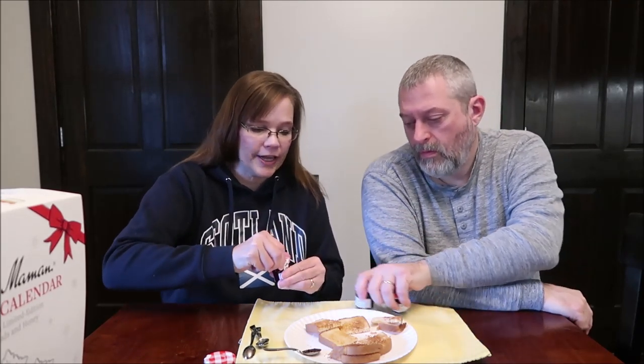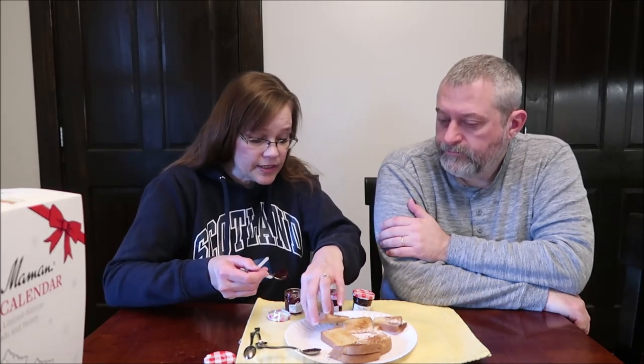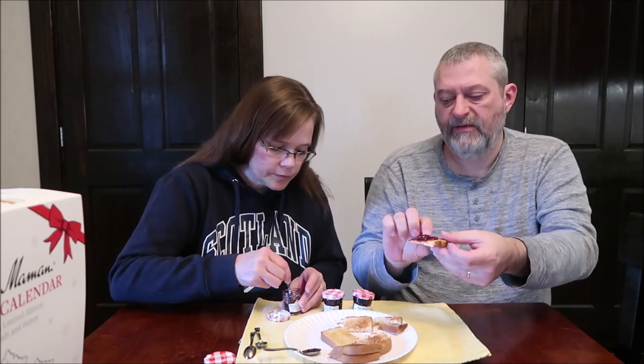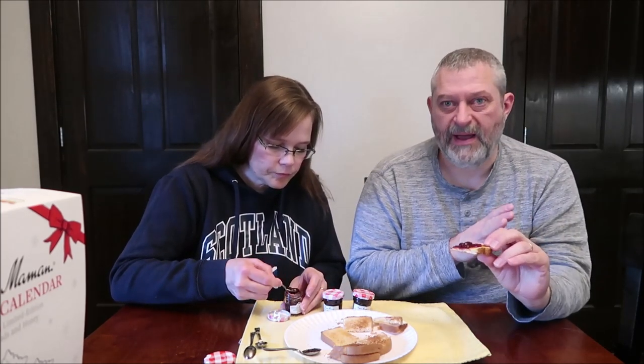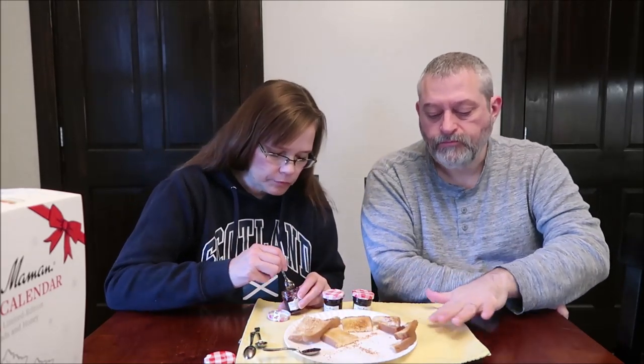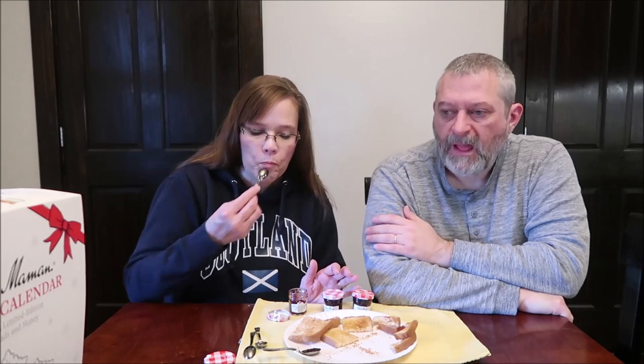This one is the raspberry lychee. It looks like some seeds down in there. I love the consistency of pretty much every spread we've had. They're very smooth — not jelly by any means, and not quite as dense as preserves. They're more spreadable than all those. This does have some seeds. You didn't get as many because you got off the top. But you can feel the texture of them — they crunch through pretty easily.